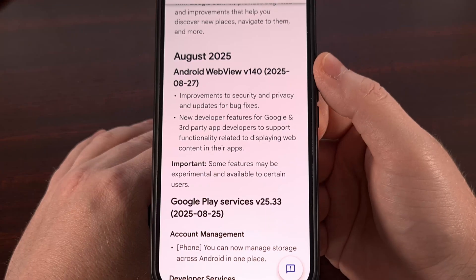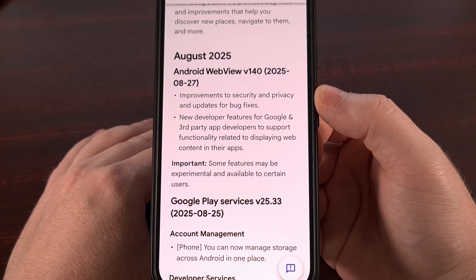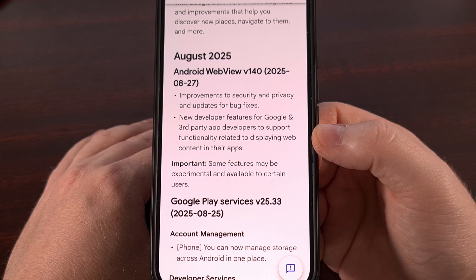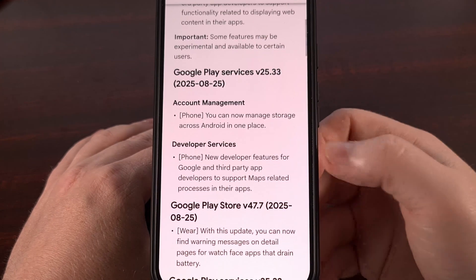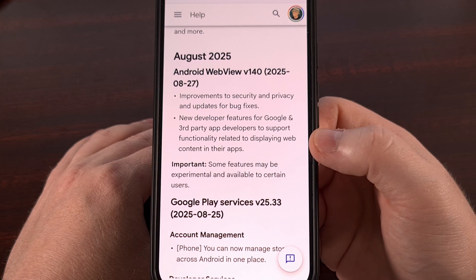Last up, we have a small update to the Android WebView that brings it up to version 140. The big change here is some improvements to security and privacy that actually fix a number of bugs. We also have a note about improving the developer features for Google and third-party devs that support functionality related to displaying web content in their apps — similar to the Maps-related processes, but for displaying web content since it's the Android WebView.